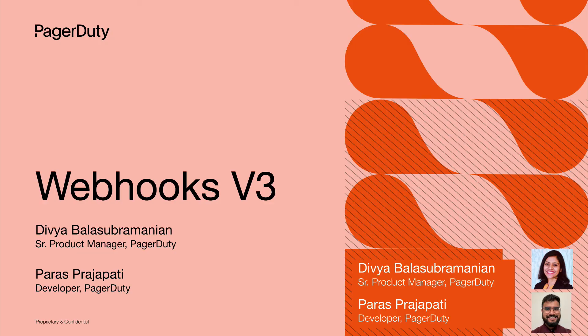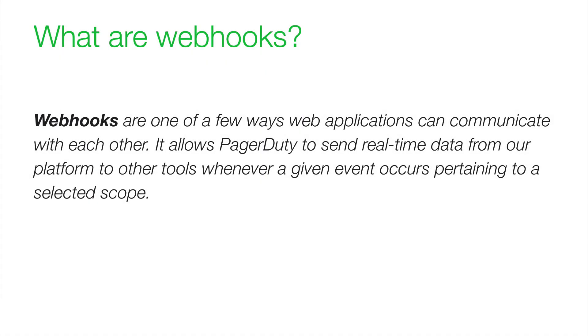Hi, everyone. I'm Divya Balasubramanian, Senior Product Manager here at PagerDuty. I'm here to talk today about what our team has been working on in the last few quarters: the Developer Infrastructure Team, or DevInfra, has been working on the latest new webhook version, called version 3 — Webhooks V3. Before we look at a product demo, I want to set some context on what webhooks are. Webhooks are one of the few ways that applications can communicate with each other. It allows applications such as PagerDuty to send real-time data from our platform to other tools whenever a given event occurs pertaining to a certain scope. With our growing richer integrations and apps, there has been a consistently increasing demand for push data.